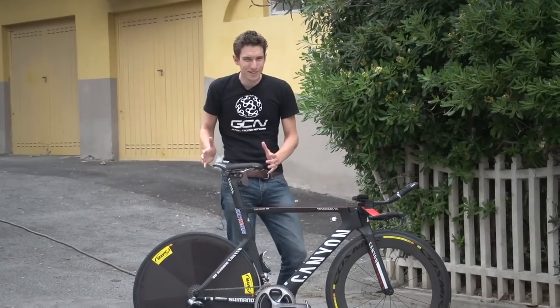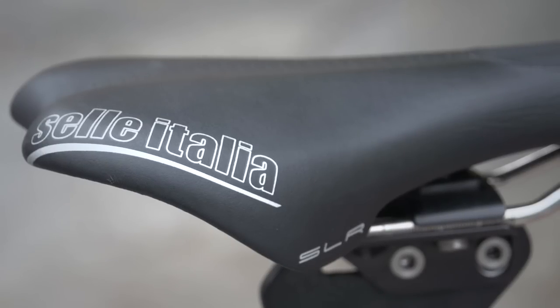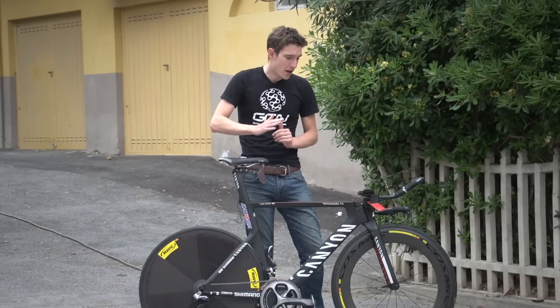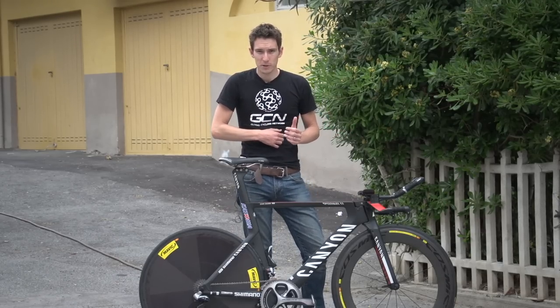Finally, he's got a time trial specific saddle on here. For the Giro d'Italia, where we are now, he's probably going to want a light time trial bike — he's not going to sacrifice any comfort in the saddle department, so he can sit right on the nose and get as far forward as possible. That's a Sella Italia time trial specific saddle.